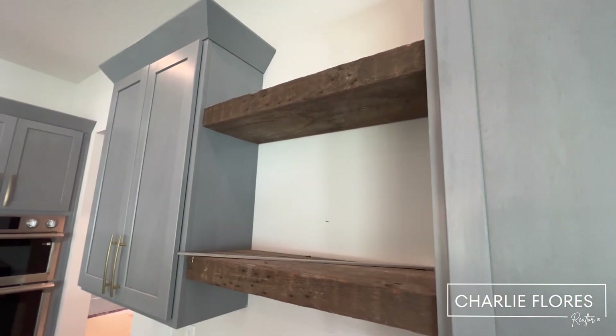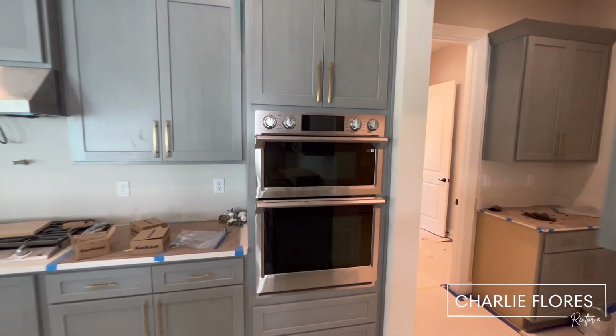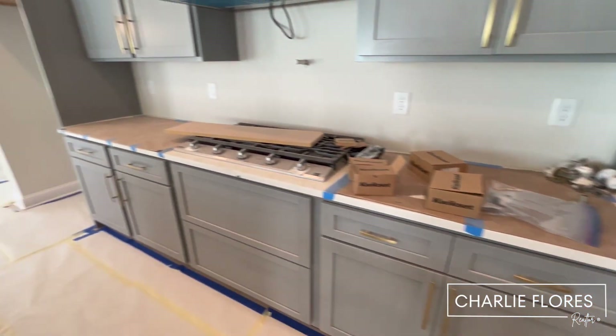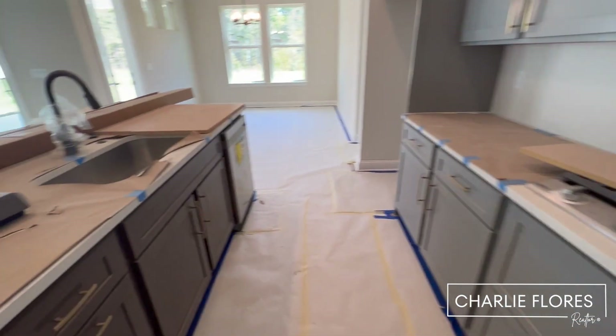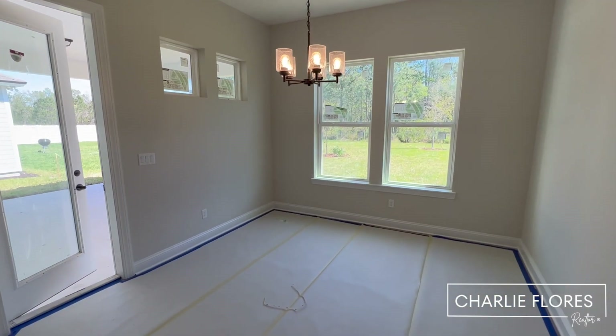Over here we have the kitchen — you have shelving there, and a gourmet-style kitchen with a five-burner cooktop. And then over here we have the dining room.